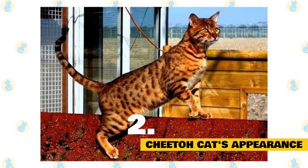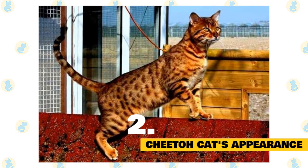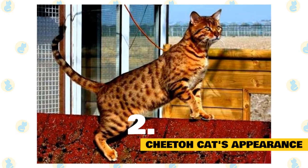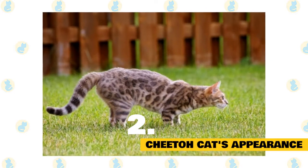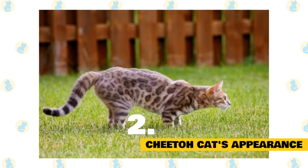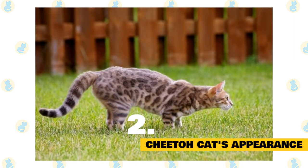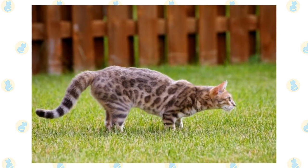Their jaw is strong, and their muzzle broad and more defined, giving them that signature Cheeto appearance. Cheeto cats can weigh between 15 and 23 pounds, with males being larger than females. Their athletic figure and muscular build isn't the only thing that gives the impression of a miniature leopard. The Cheeto cat has a characteristic low-shouldered walk, similar to big cats of the wild, a trait inherited from the Osa cat.